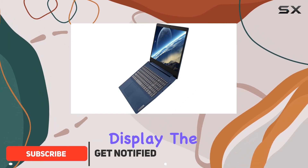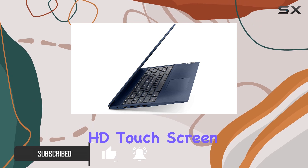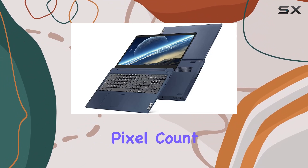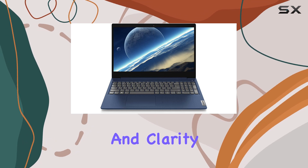Let's start with the display. The IdeaPad 3 features a 15.6-inch HD touchscreen. While it may not boast the highest resolution on the market, the 1366x768 pixel count is compensated by the HD TrueBright technology, which enhances color and clarity.